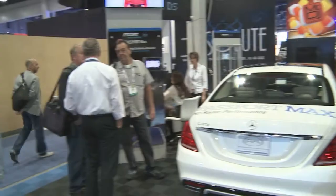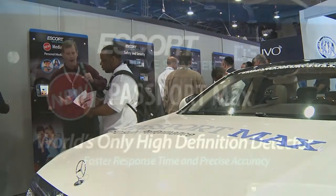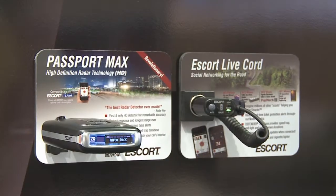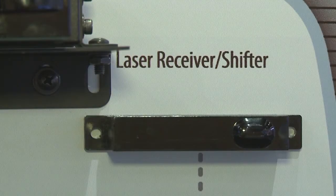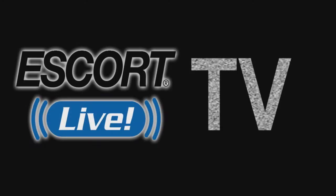It's just one example of how it's extremely important for us to be here when we launch new products. We've launched not only the Passport Max but our Laser Shifter Pro and the integration with the 9500 CI custom installed unit. We continue to talk about more and more innovations that we'll do down the road for Escort. We'll see you next time.